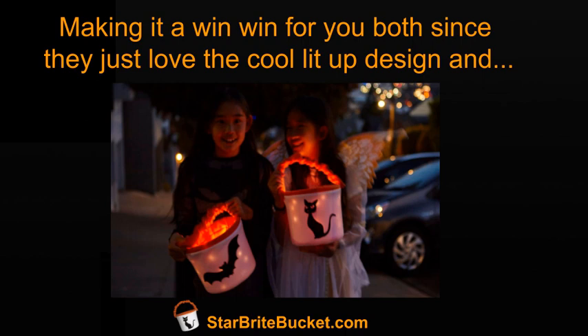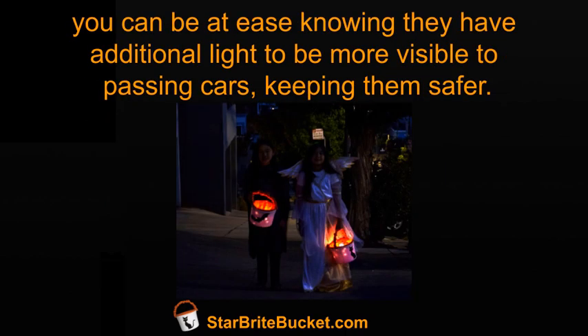Making it a win-win for you both, since they just love the cool lit-up design and you can be at ease knowing they have additional light to be more visible to passing cars, keeping them safer.